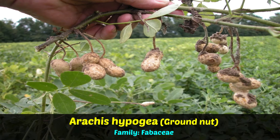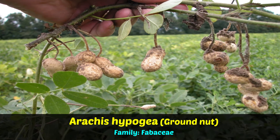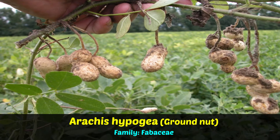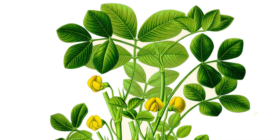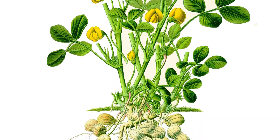Now let us know about oil plant, i.e., groundnut. Its binomial name is Arachis hypogaea. It is an annual herb. The word groundnut derives its name from the fact that its fruits ripen beneath the ground.